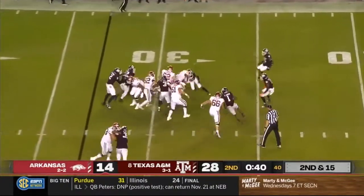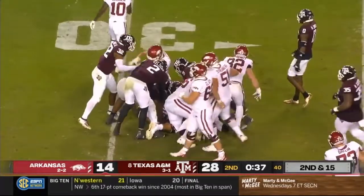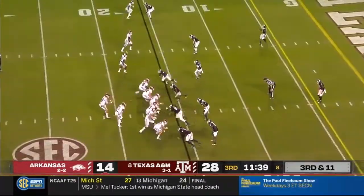And it's a handoff to Boyd. Rakeem gets inside the 30, down near the 27. Pinball in 2020.